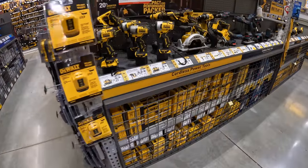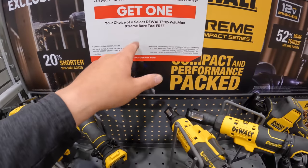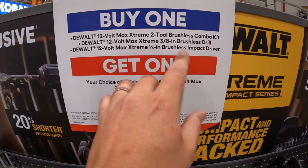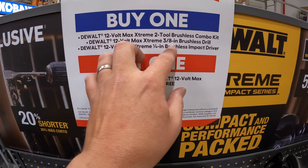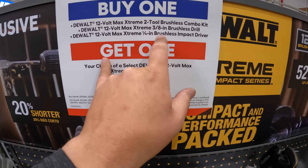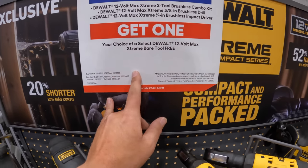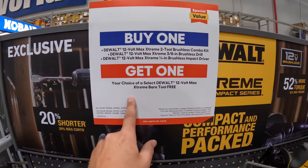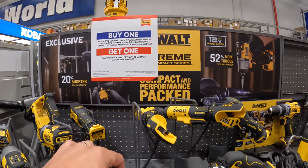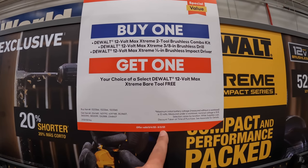Let's go to the DeWalt Extreme section. They have a buy one get one deal. If you buy a two-tool combo kit, or the 3/8 brushed drill, or the quarter-inch brushless impact driver, you get a free bare tool with that. This sale is valid until August 2nd, 2023.